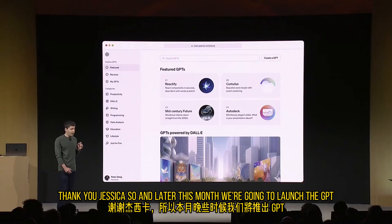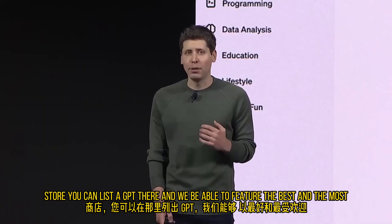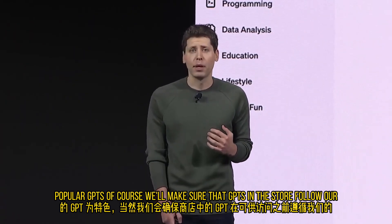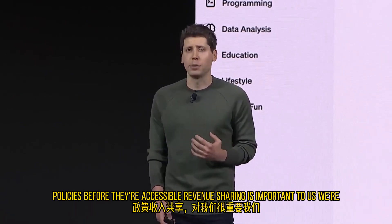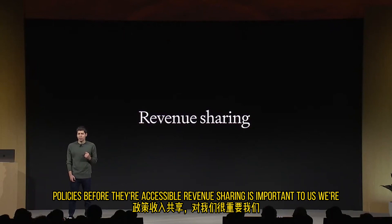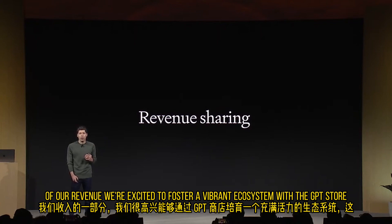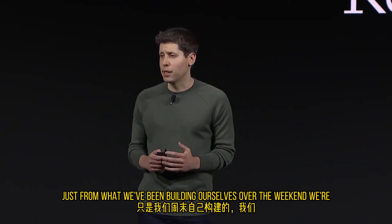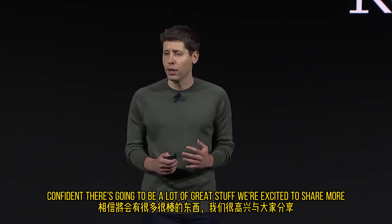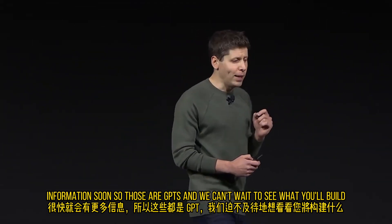Back to you, Sam. And later this month, we're going to launch the GPT store. You can list a GPT there, and we'll be able to feature the best and most popular GPTs. Of course, we'll make sure that GPTs in the store follow our policies before they're accessible. Revenue sharing is important to us — we're going to pay people who build the most useful and most used GPTs a portion of our revenue. We're excited to foster a vibrant ecosystem with the GPT store. We're confident there's going to be a lot of great stuff, and we're excited to share more information soon.